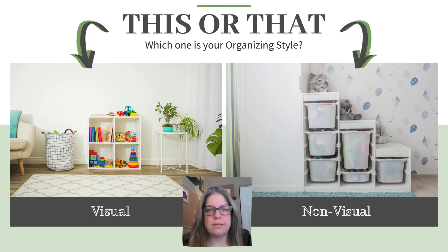Hey there, hopefuls! Back to toys — this or that today: visually or non-visually, which is your preference when it comes to storing them? I know a lot of this will also have to do with the kids, and maybe there's a blend — like maybe we visually store the puzzles, the books, and the board games, but we non-visually store every piece of Lego and all the little action figures.